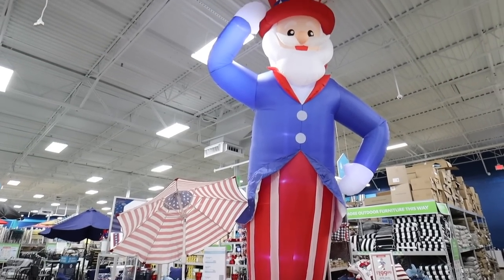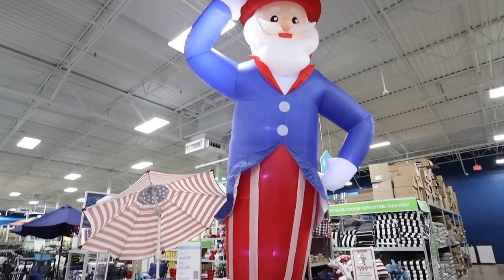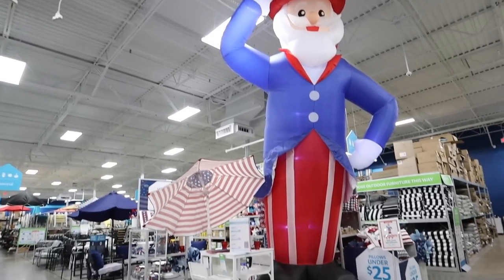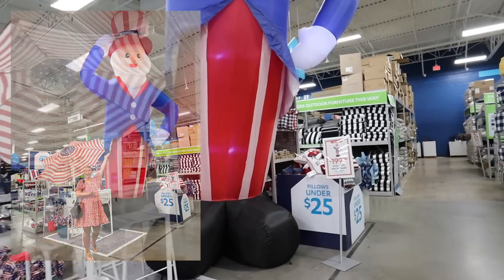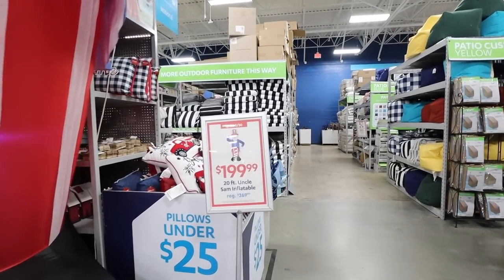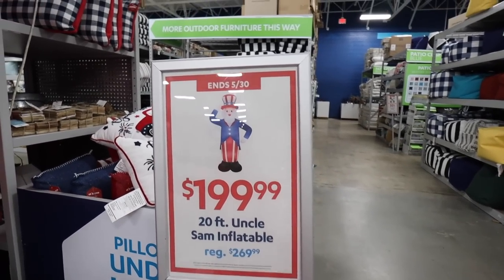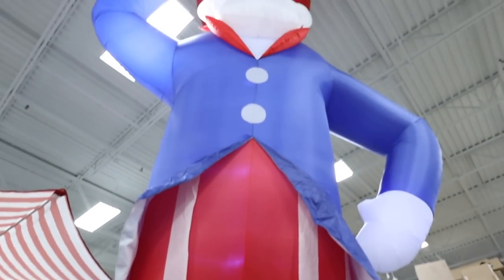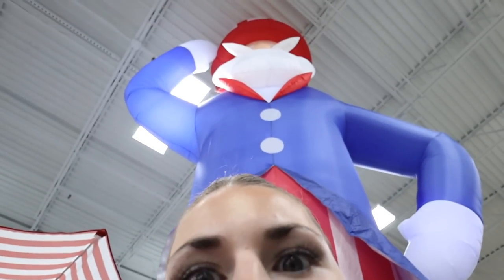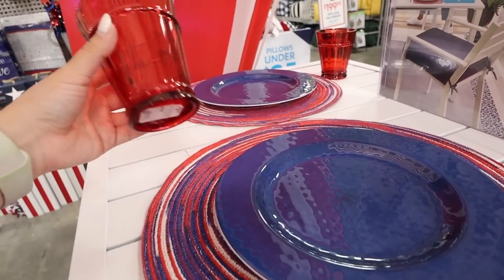Oh my gosh, this thing is 20 feet tall! I'm going to put a picture right here because you won't believe the lengths I went to to take this picture. This is a 20-foot inflatable Uncle Sam — I asked Brian if we could get it and he said no, but I want it so bad because it is so ridiculous. Look at this thing!